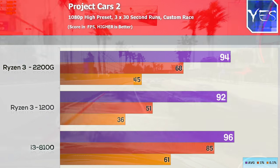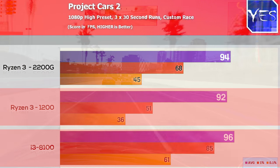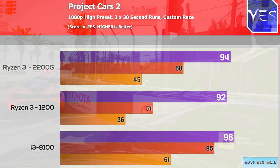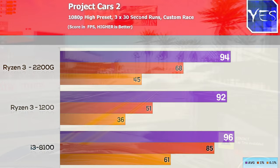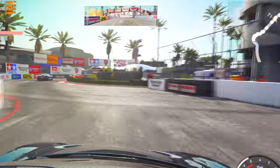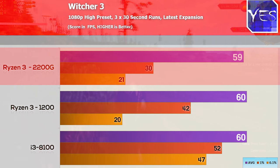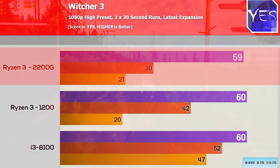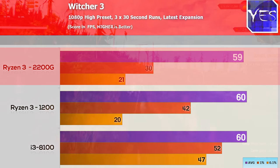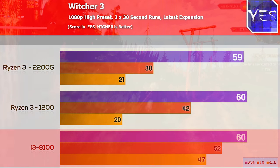Moving to Project Cars 2 at 1080p high settings, all three CPUs scored very similarly — not just in average FPS but also in 1% and 0.1% lows. There is some natural variance in this benchmark since it has no inbuilt benchmark tool and the cars behave differently each run. Then in the Witcher 3 at 1080p high settings, we scored 60 FPS across the board — except with the Ryzen 3 2200G.